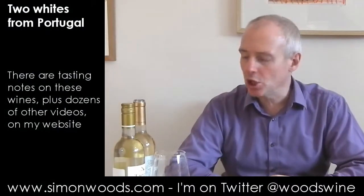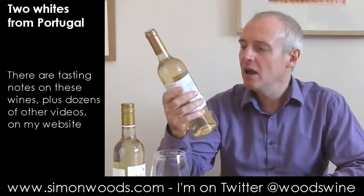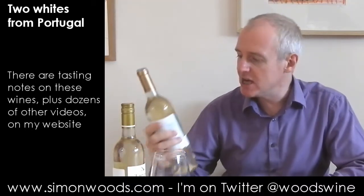Hi there, Simon from simonwoods.com. A couple of Portuguese whites today, one from the Douro, one from Tejo.